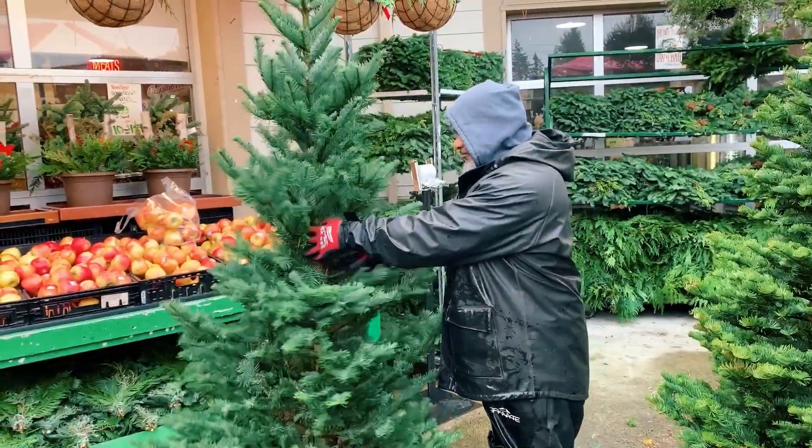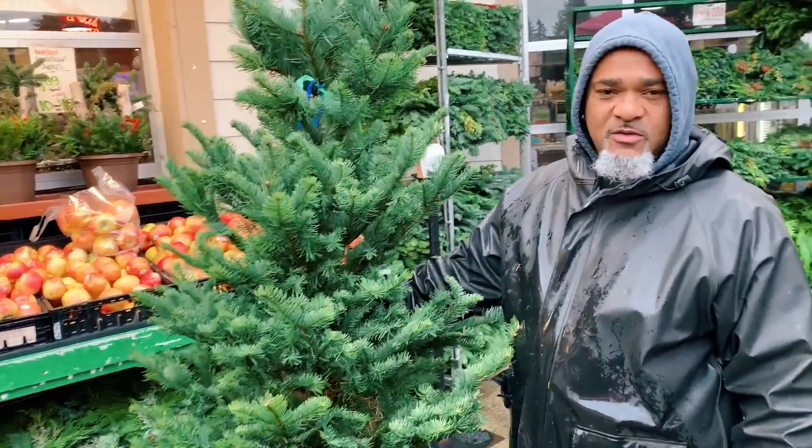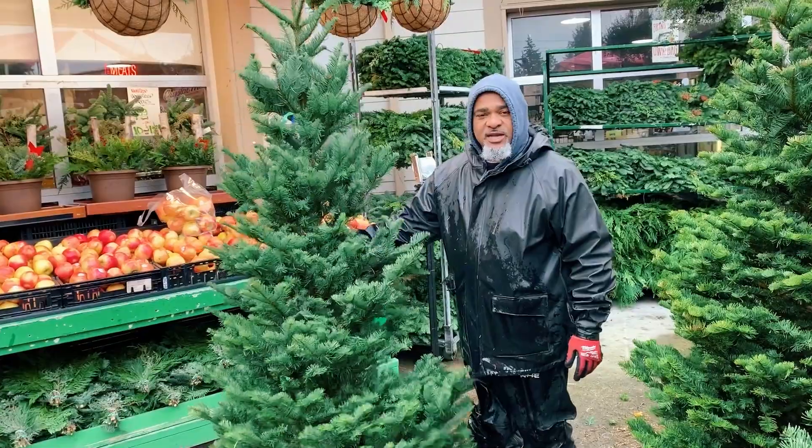Today is opening day for our Christmas trees and Christmas decor here at Top of the Hill Quality Produce. Beautiful, fresh cut noble fir.